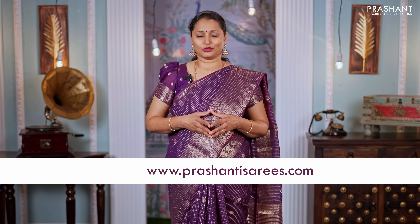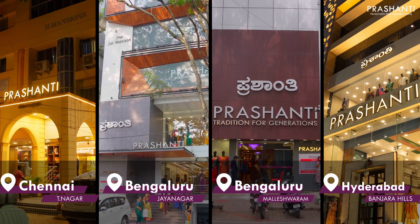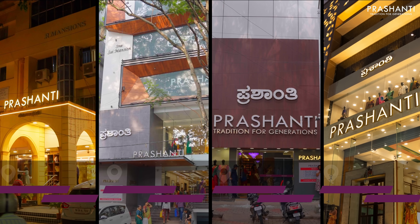All the sarees and jewellery showcased in this video are available on our website. You can shop online at www.prasanthisarees.com. You can also download our app, available on both iOS and Android. People in Chennai, Bengaluru, and Hyderabad, we welcome you to visit our store to see the entire collection. Thank you for watching this video — have an enriching shopping experience at Prasanthi.